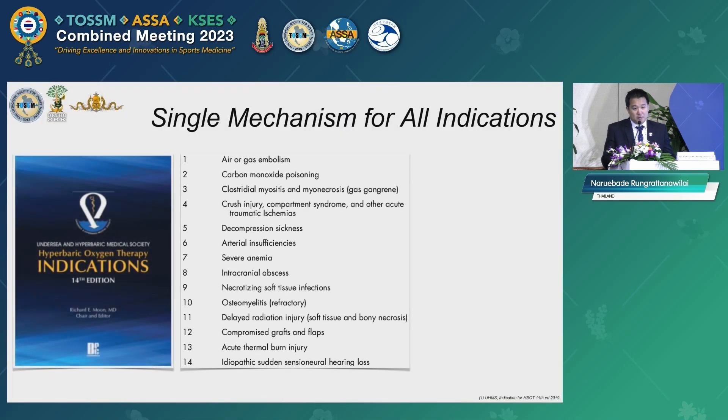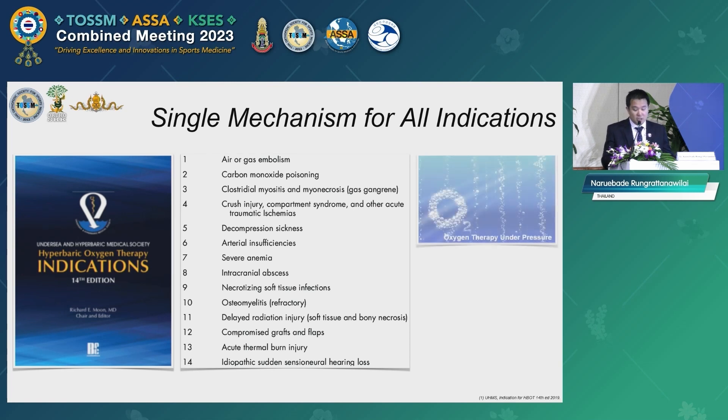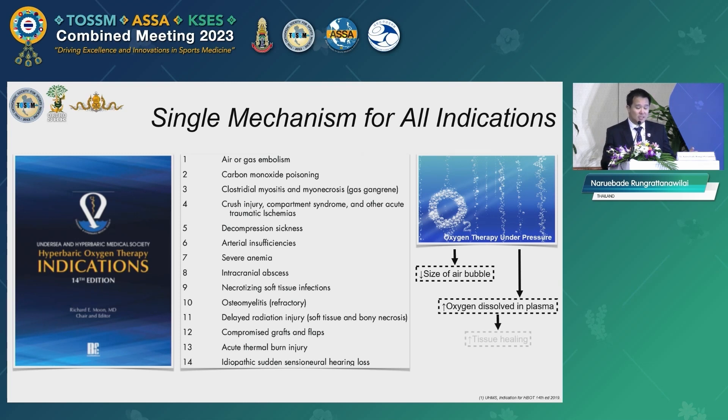The current approved indications of hyperbaric oxygen therapy were listed by the UHMS in 2019 — there are 14 indications as shown in the slide. We also use HBO for treating diving accidents such as decompression sickness and air gas embolism. The two main mechanisms of HBO are: to reduce the size of gas in the body, and to increase oxygen dissolved in the plasma for washing out nitrogen gas in the tissue.